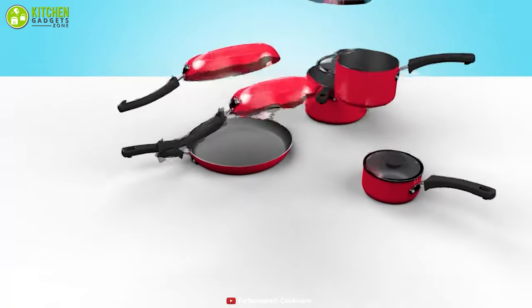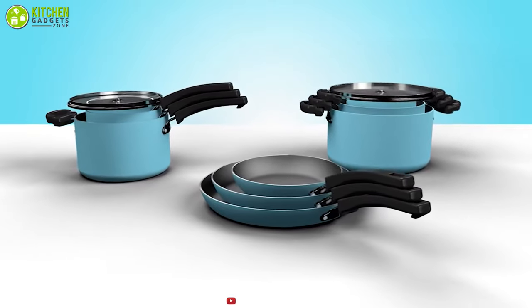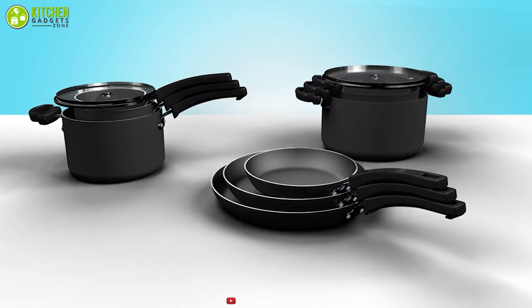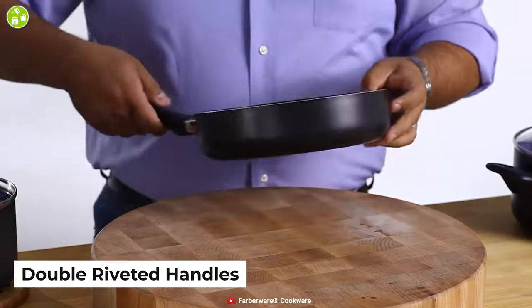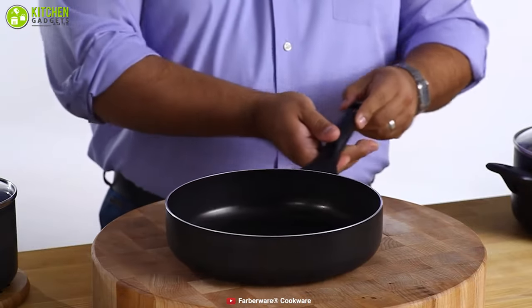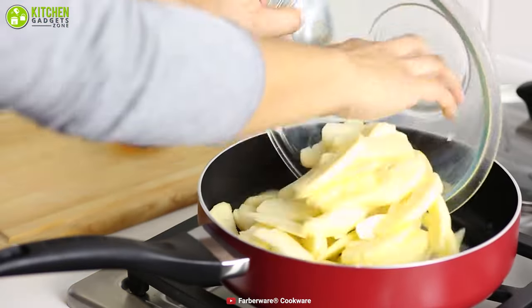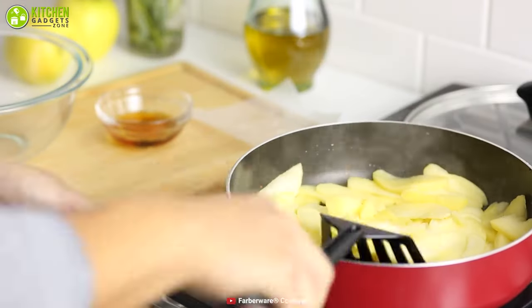Additionally, the cookware exteriors on this pots and pans set are distinctive, colorful and stain-resistant which can complement your kitchen decor. The handles are double riveted to strengthen them and to help you move the pots and pans comfortably. To sum up, this set is appropriate for newcomers who want to collect a complete cookware set without spending a lot of money.